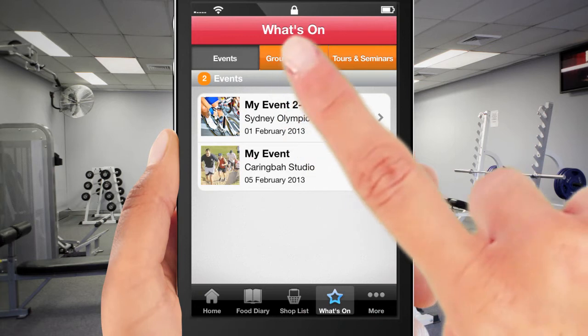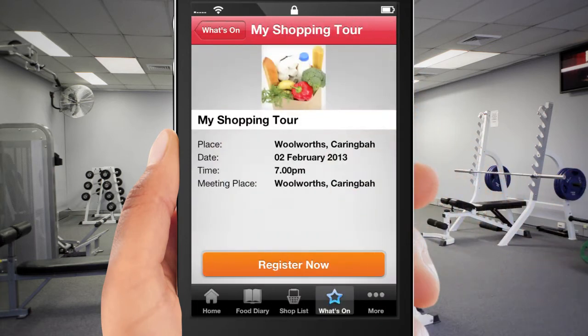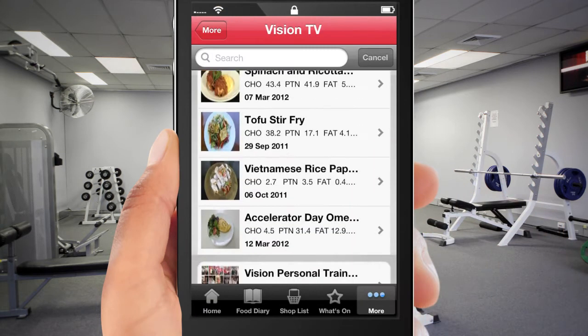And there are more amazing features to help you reach your goals, such as booking seminars and shopping tours, as well as access to Vision TV.